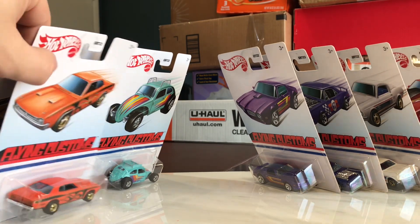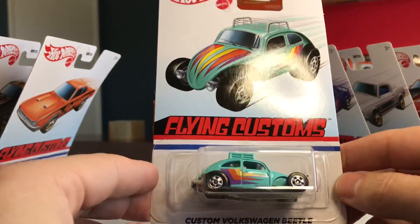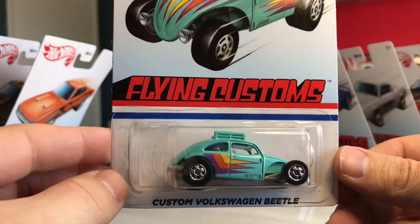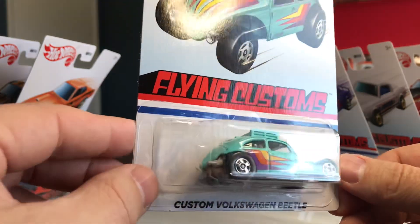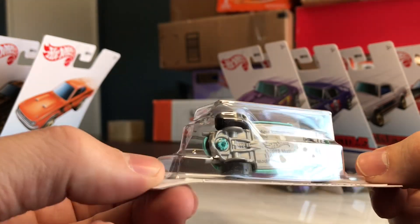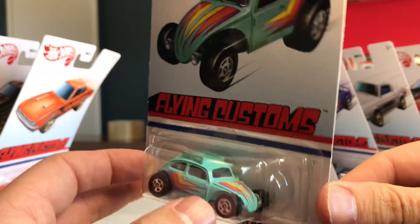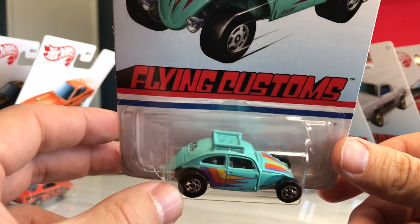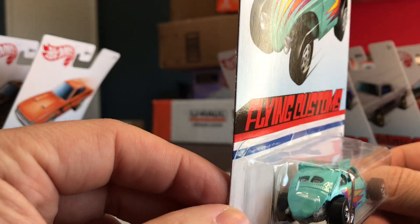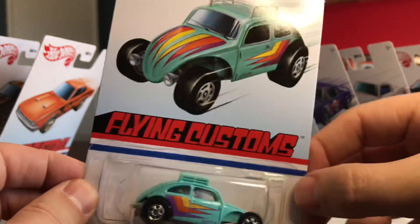Up next — one of the favorites, I'm sure — the Custom Volkswagen Beetle. This looks like a classic Beetle with almost a drag setup. Metal body, plastic base. No lamps again, just some pretty cool paint schemes on it. Luggage rack on top, split window on the rear, gray interior. Really nice color on that.